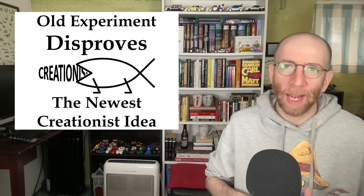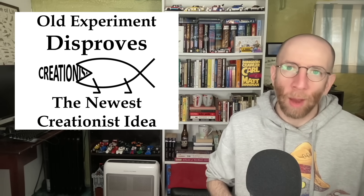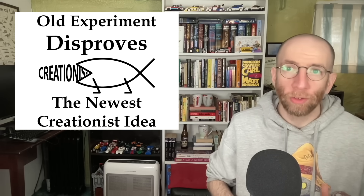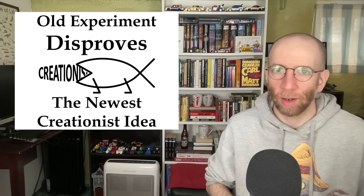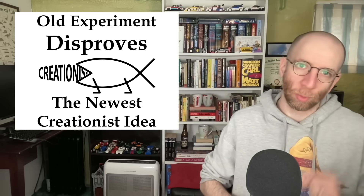Hello everyone and welcome back to Creation Myths. Today we're going to take a brief look at what just might be the newest creationist idea out there and see how an experiment from over 80 years ago disproves it.